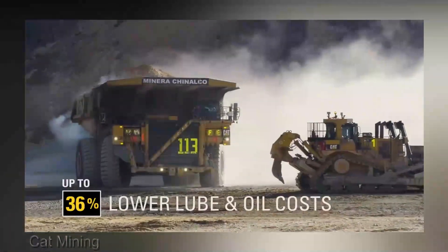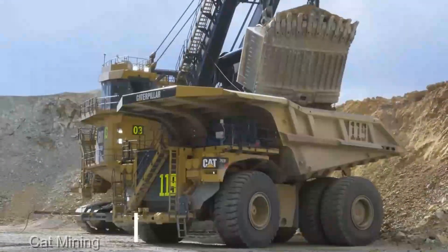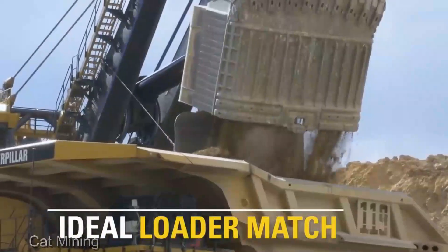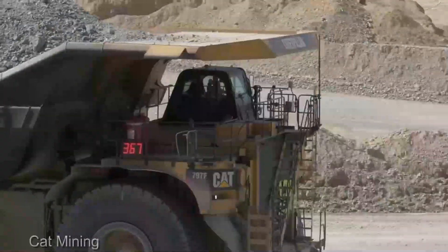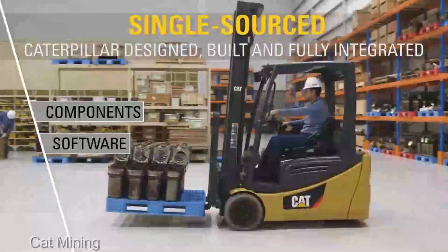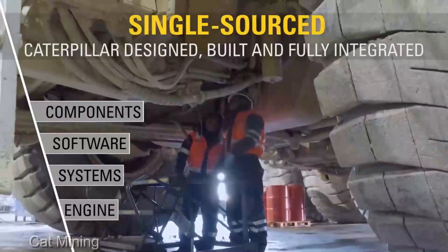The Caterpillar 797 mining truck comes in at an average price of $5 million. While it's a substantial investment, when you consider the sheer productivity and longevity it brings to your mining operation, it's an investment that pays off in spades.